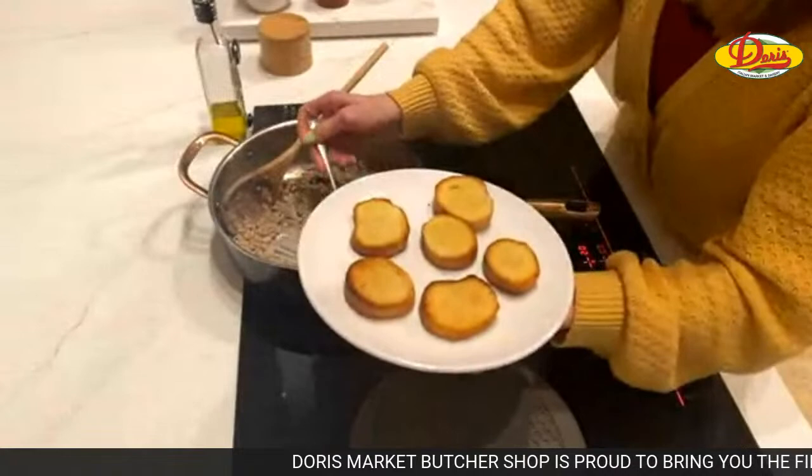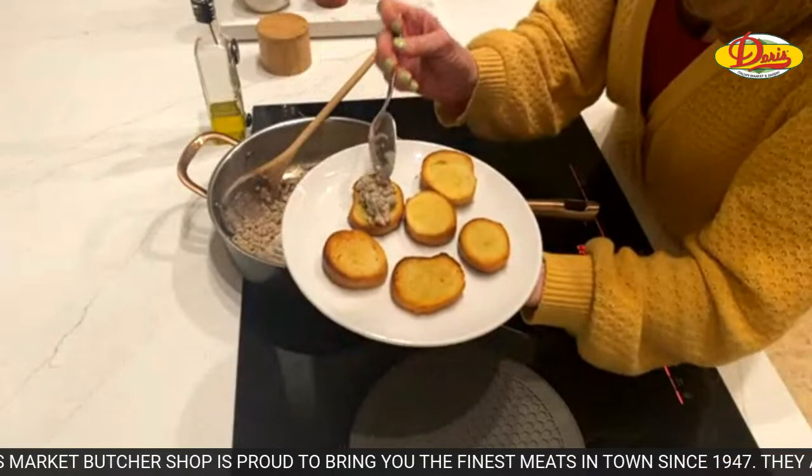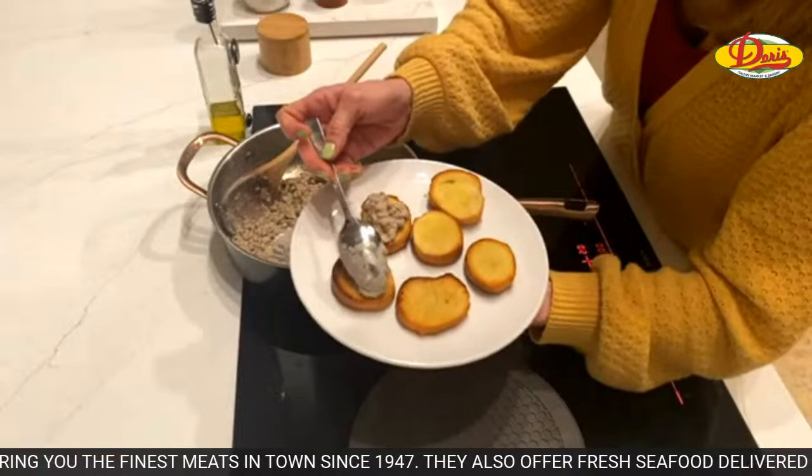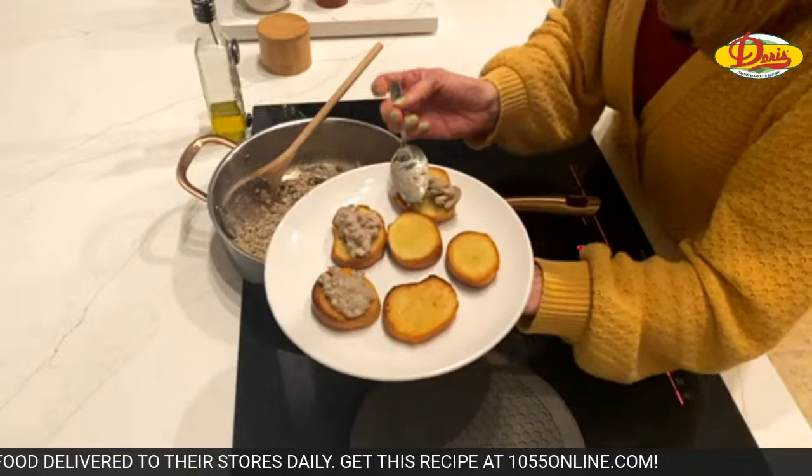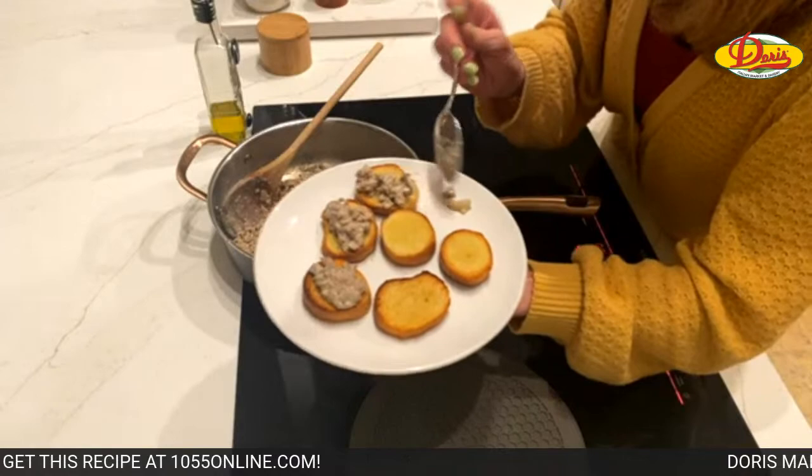You're just going to pile it on there — that's why you want it kind of thick. If you don't like mushrooms, don't put mushrooms in it. If you like chipped beef, use that instead of the ground meat. This is ground beef and pork, but you can just use ground beef if you want.